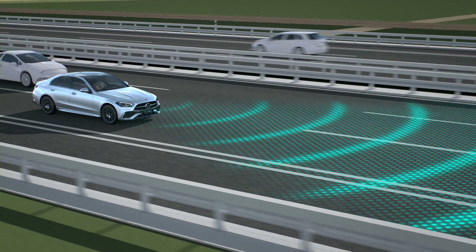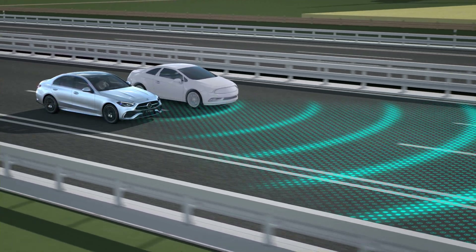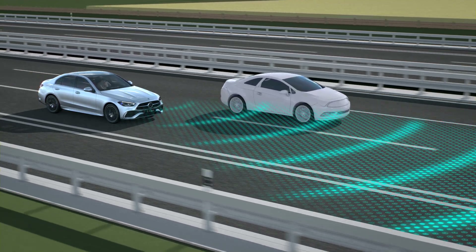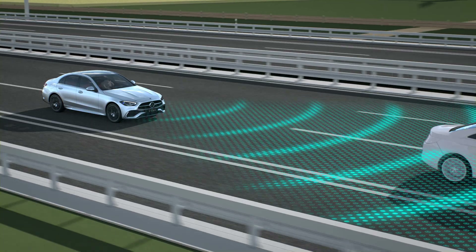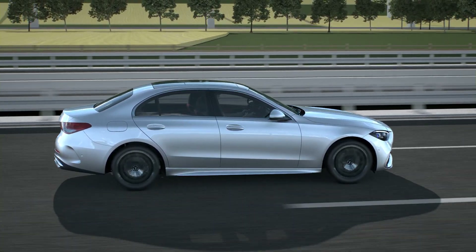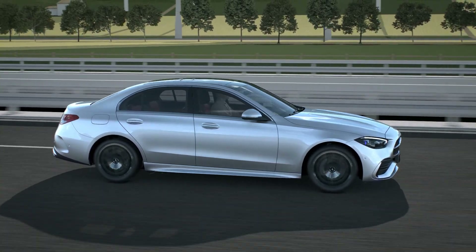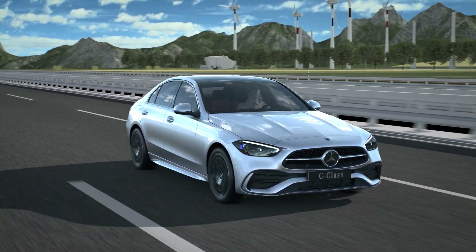Active Distance Assist DISTRONIC may not be able to detect other road users if, for example, they are driving in a different lane. The assistance system is only an aid. The driver is responsible for speeds, distances, and braking in good time.